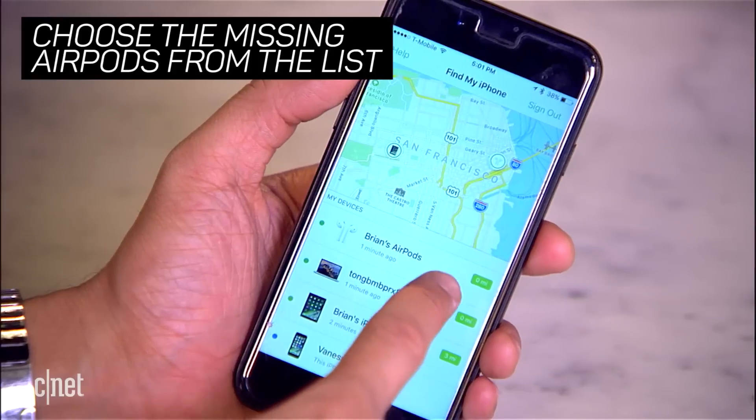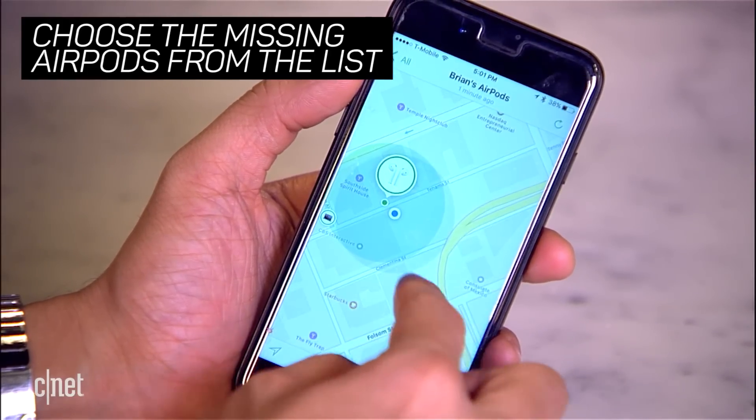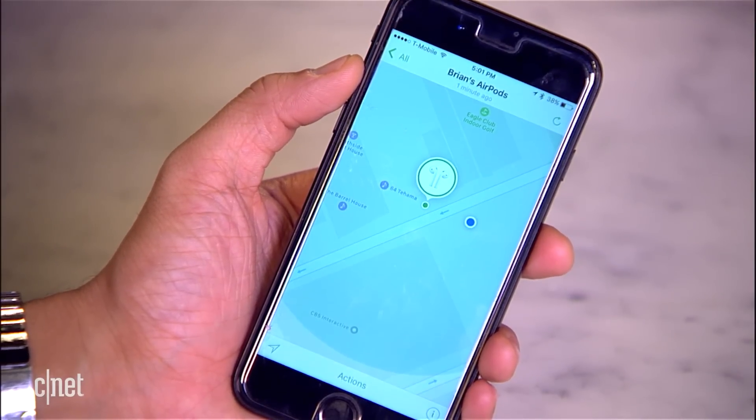If you want to find them, click on your actual AirPods. It'll show them on a map and give you the general approximation of what area they are. They connect through Bluetooth and not the cellular connection, so you can't be very specific.